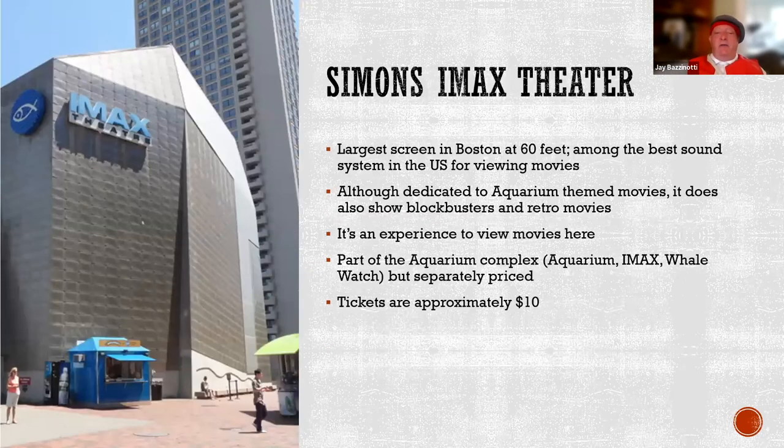There's an IMAX theater in Boston, which is really cool — it's part of the aquarium, about $10 to get in. It's focused primarily on aquarium-themed movies, but also has a theater that shows blockbusters and retro movies, and sometimes laser shows and concert movies, which is really cool to see.